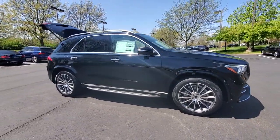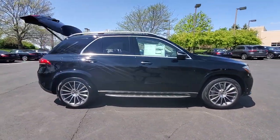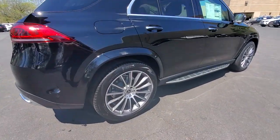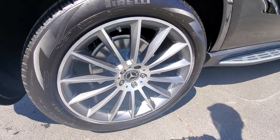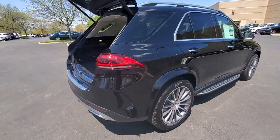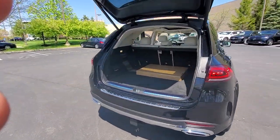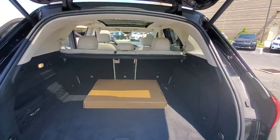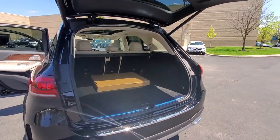Hop into the 2023 Mercedes-Benz GLE. This meticulously crafted GLE SUV delivers confidence through safety, pleasure through luxury, and pure delight through powerful performance. State-of-the-art tech and industry-leading design work together seamlessly to create an unforgettable driving experience.